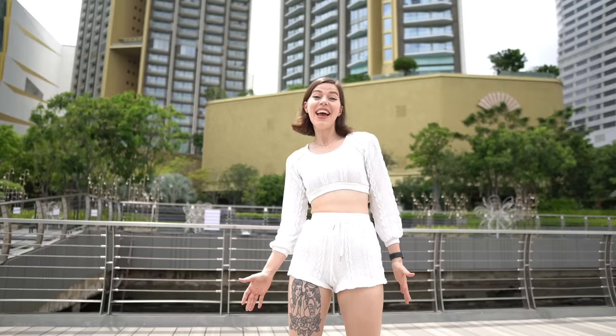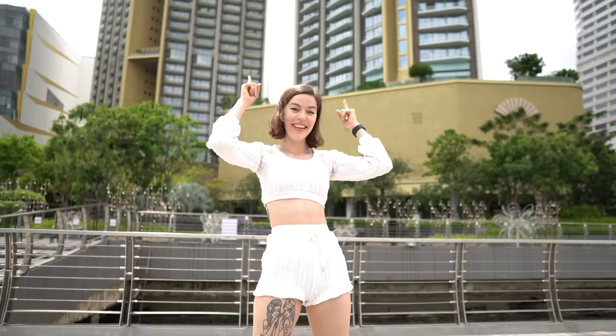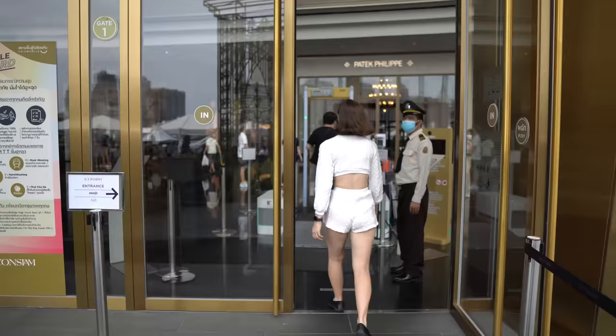Icon Siam has a lot of firsts and records. This building right behind me is called the Magnolia Residences. People always think the Mahana Khan is the tallest building in Bangkok, but no — it's this one right here. Let's go inside and I'll show you what makes Icon Siam so amazing and so luxurious.